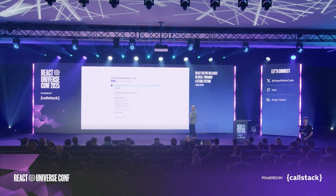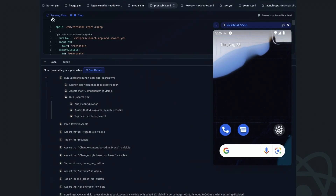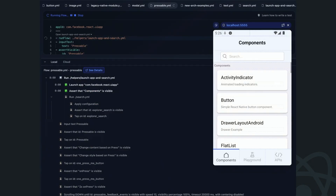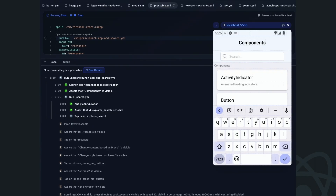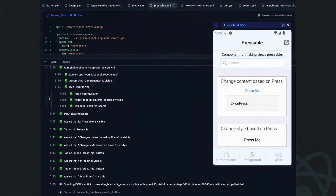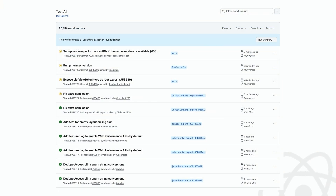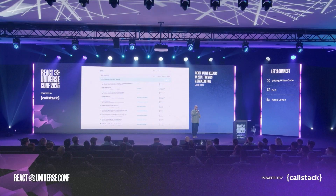On top of the manual tests we used to do, we now run full end-to-end Maestro tests running on RN Tester, our development app. RN Tester includes almost all of React Native's features in one app, and we aim to make these end-to-end tests as extensive as possible to cover most of RN's core components. The best part is this runs on every commit, so every time something breaks, we know about it way ahead of a release.